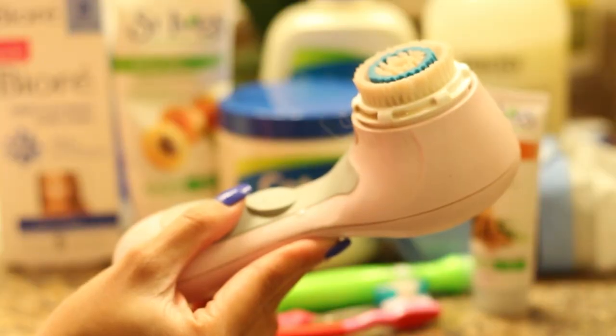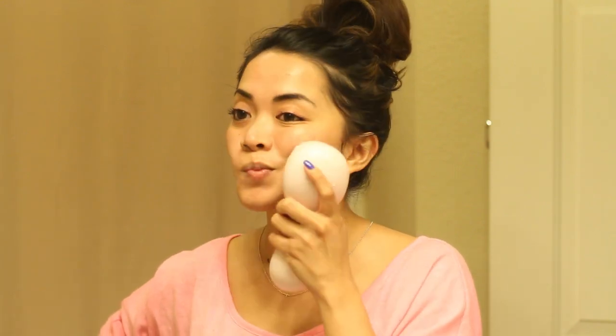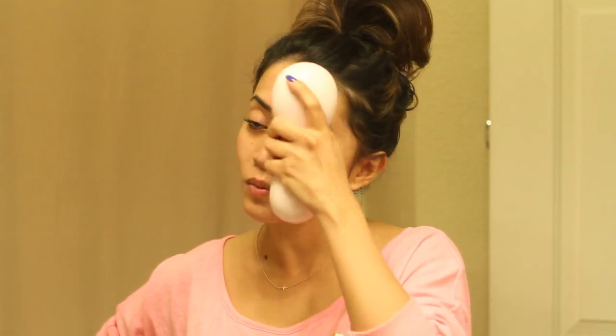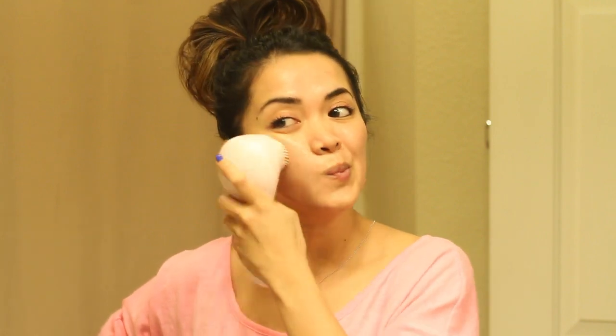Now it's time for my Clarisonic and I like to use the Cetaphil Skin Cleanser with it. I just apply it to my face. I like using a circular motion just because it feels like I'm giving my face a massage. I've had my Clarisonic for more than a year now and I absolutely love it. It does an amazing job of cleaning my face. I highly recommend it. It's a little bit on the pricey side, but it's definitely worth the investment.